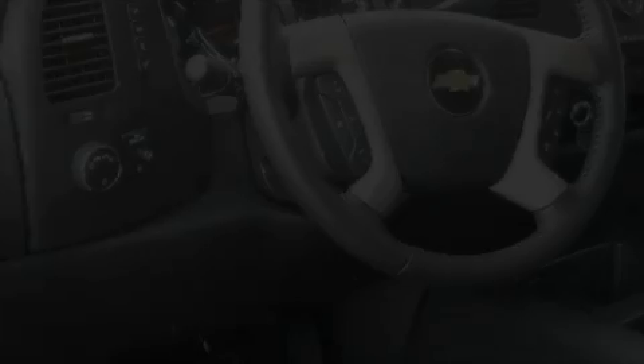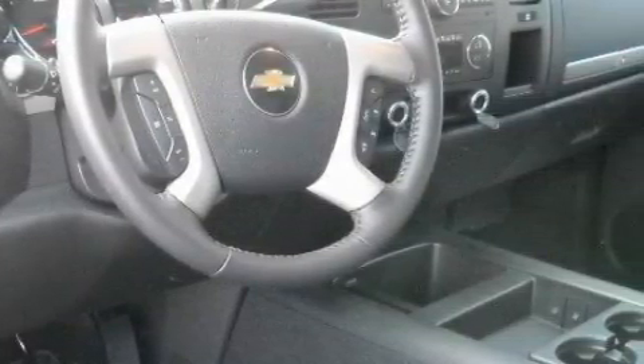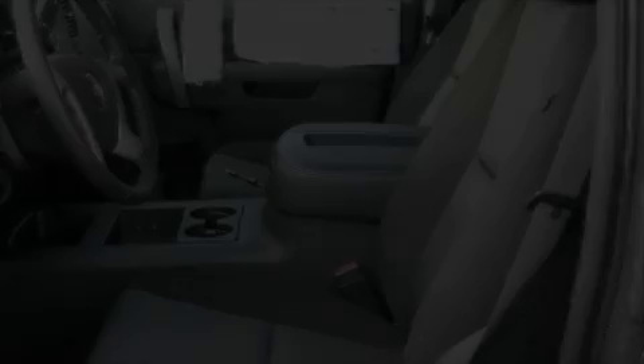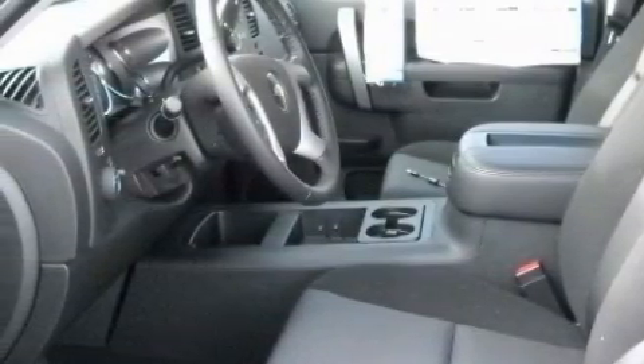This truck's powertrain features a 5.3-liter eight-cylinder engine and a four-speed automatic transmission. Contact us today and schedule your opportunity to see this truck in person.